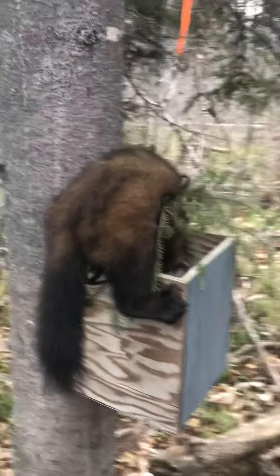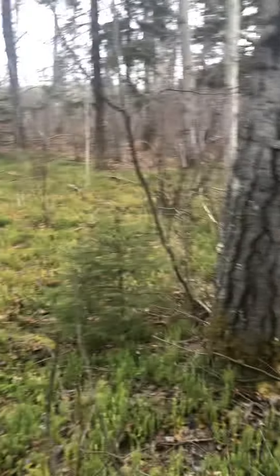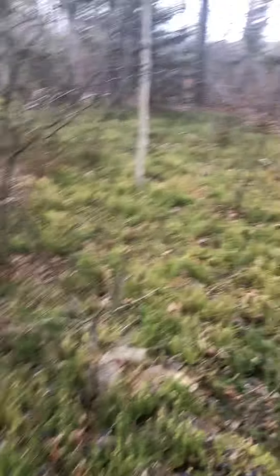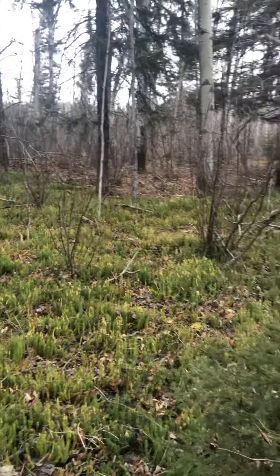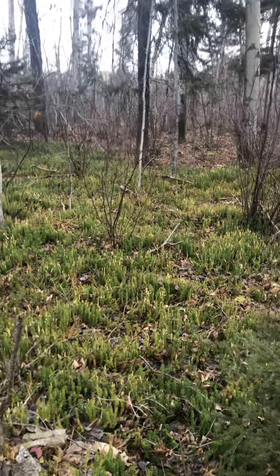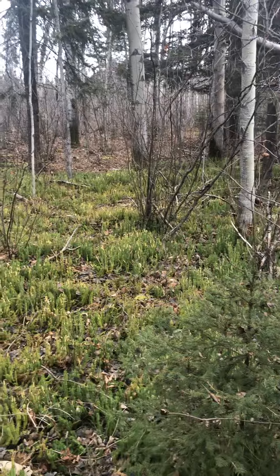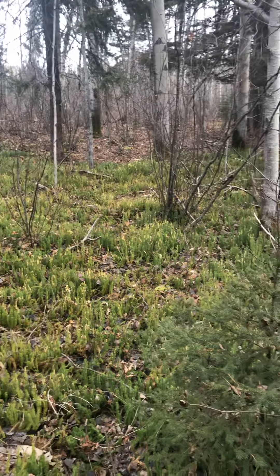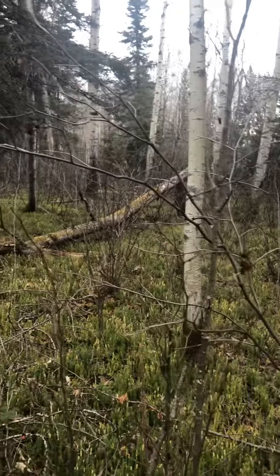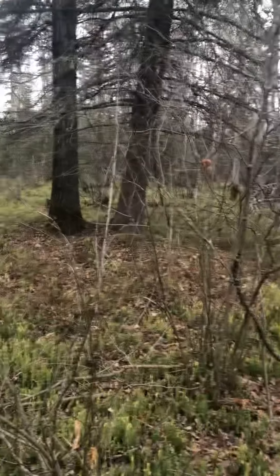The fur looks pretty good — it's not great, but it looks good. We need a little bit colder weather, we need some snow. This is November 10th in Thompson, Manitoba — Northern Manitoba — and I tell you, I've never ever seen this on November 10th. It's crazy.